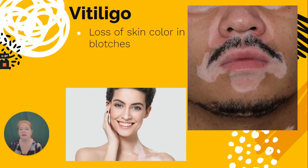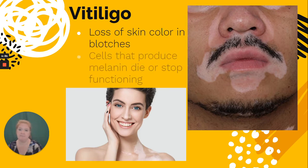Vitiligo is the loss of skin color in blotches. The cells that produce melanin, which are the melanocytes, either die or stop functioning. It can happen in a person with any skin tone; however, it's more obvious in people who have darker skin tones.